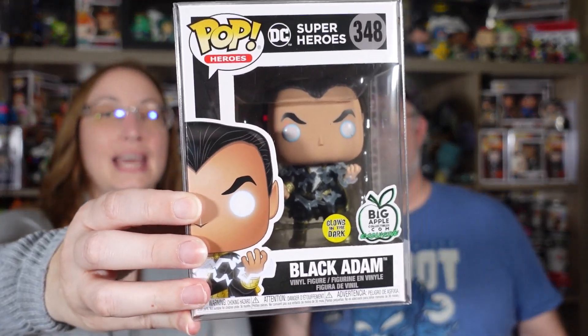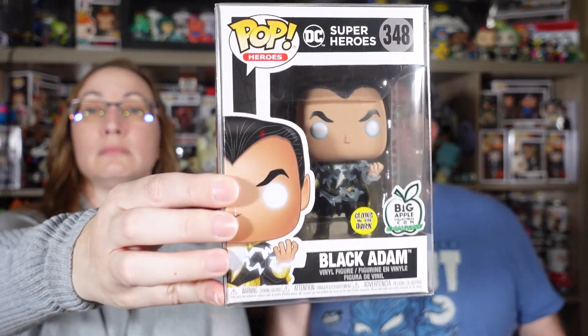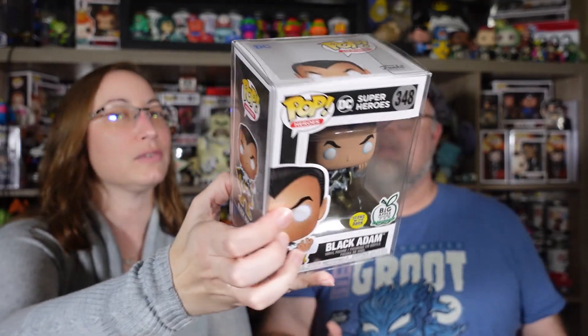All right, so this is my last one. Bam! Black Adam. Big Apple — from the Big Apple Collectibles. It glows in the dark. I wonder if that one went up with the movie. I have heard mixed reviews on that movie. The Rock.